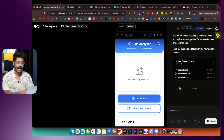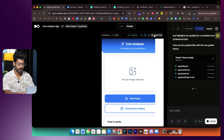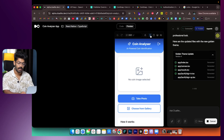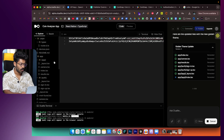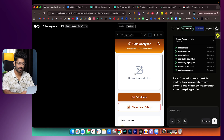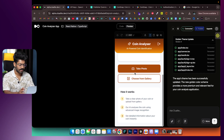You can check responsiveness towards the top — switch between tablet mode and mobile mode. If you're building a web app, you can test across screen sizes. In the code tab you can view all the code. Waiting for the AI to change the color theme... and there we go — the AI has applied a golden color theme to the app and it actually looks even better.